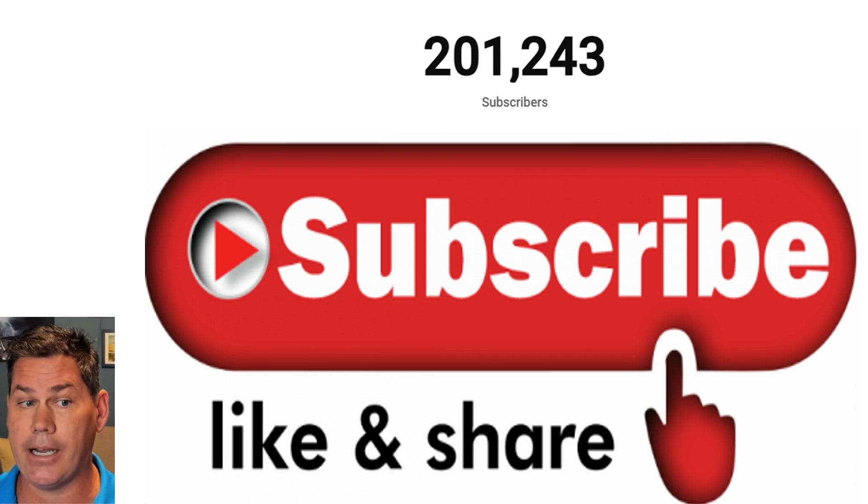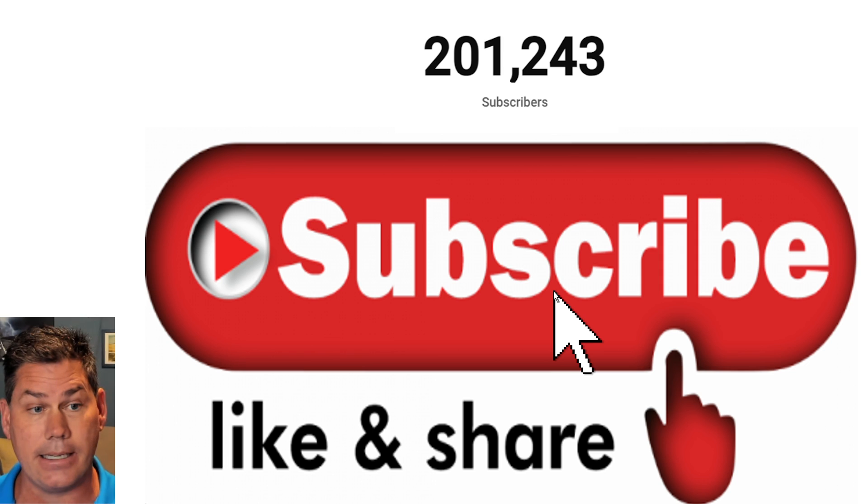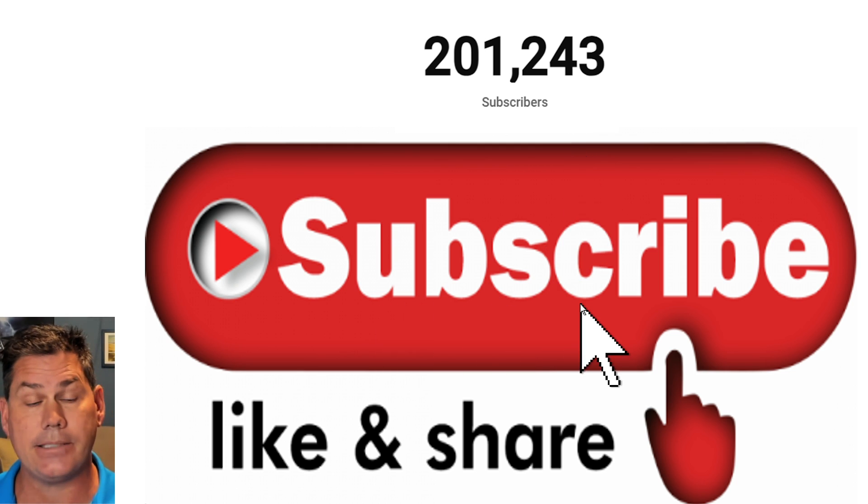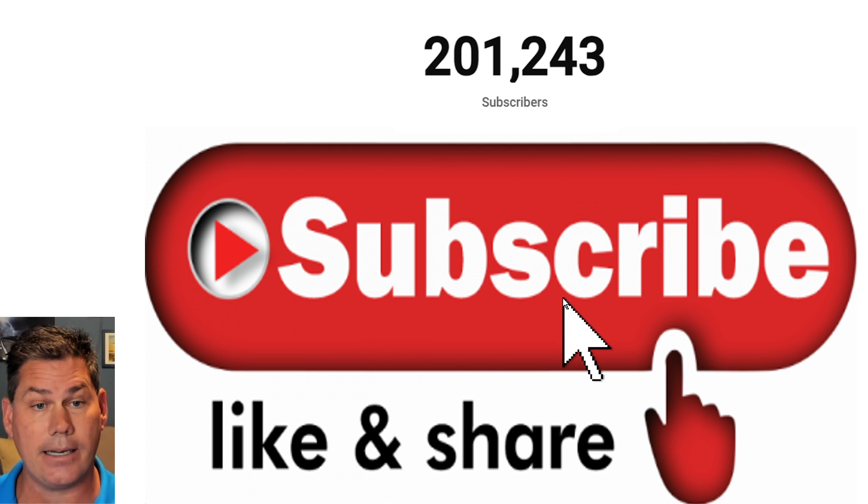If you're new to the channel and like detailed weather breakdowns, hit the subscribe button to get all my daily content. I would love to reach 225,000 subscribers by the end of the year, and you can help me get there by subscribing and following all my daily content.